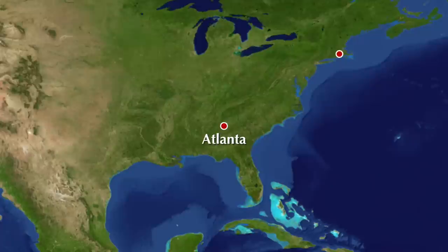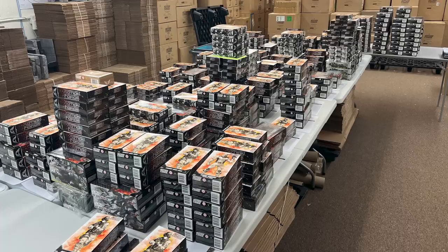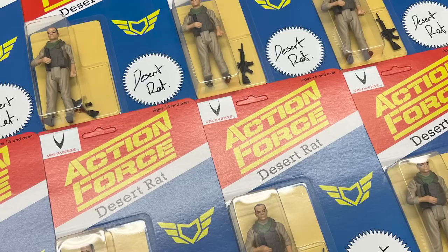On Wednesday I made the much shorter journey from Atlanta to Rhode Island, where I was met by Bobby Valor who took me straight to the Valoverse headquarters. This is where I first saw the incredible vintage carded Desert Rat figure in person, and both Bobby and Chris Smith of Stan Solo Creations really knocked it out of the park with this figure.